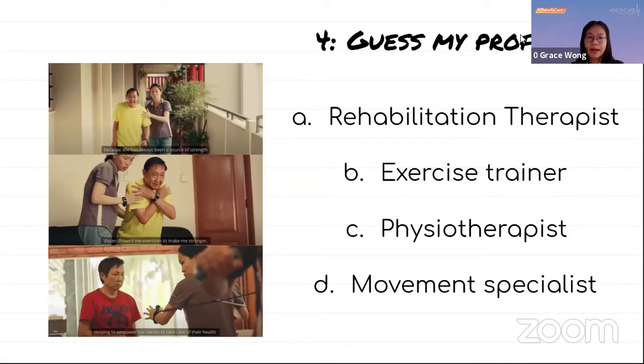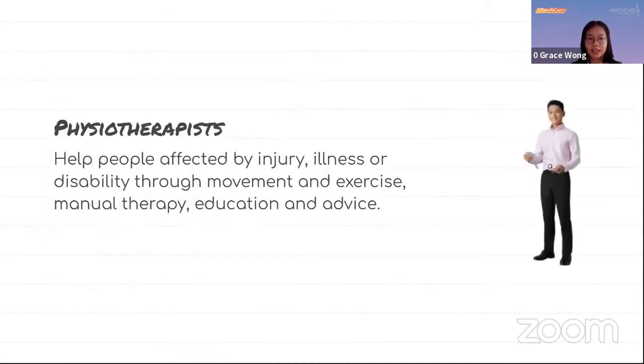The correct answer to the next question is physiotherapist. They help people affected by injuries, illness, or disability through movement and exercise, manual therapy, education, and advice.